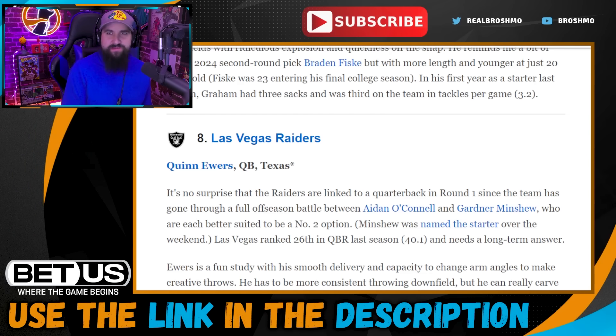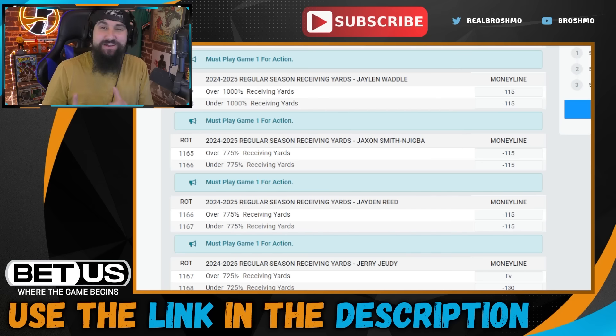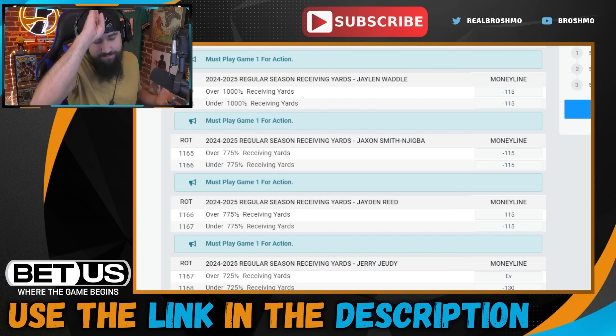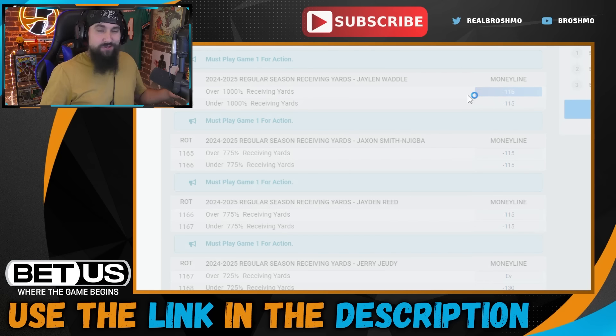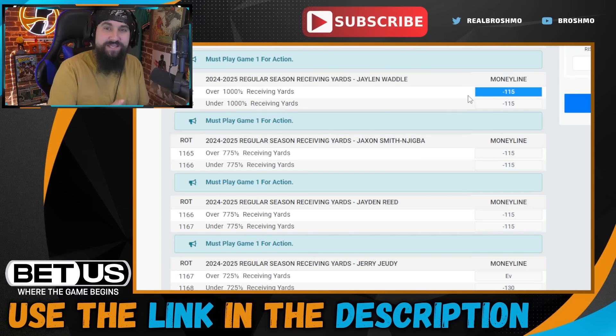A quick shoutout to today's sponsor, BetUS. If you use the link in the description or pinned comment, you can take advantage of a 125% sign-in bonus on your first three deposits up to $2,000. A prop I like: Jaylen Waddle's receiving yards over/under is set at 1,000. He's cleared that total every year of his career, just got paid, and his yards per route run have gone up each year. I'm very comfortable going with the over. As always, bet responsibly and within your means.